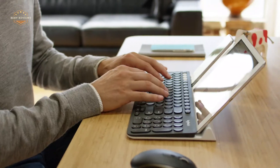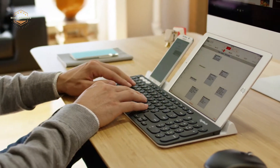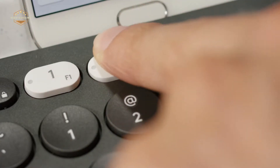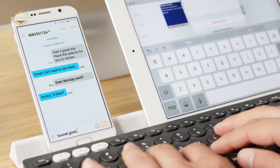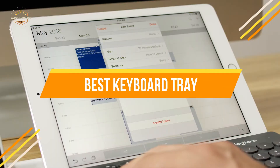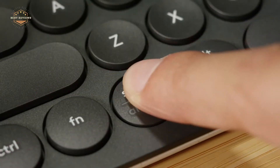Plus, the backlight is adjustable to adjust the visibility of your keys in any environment. So, whether you're at home or on the go, you can be productive no matter where you are. In today's video, we will show you the top 5 best Logitech keyboards. So, let's get started.